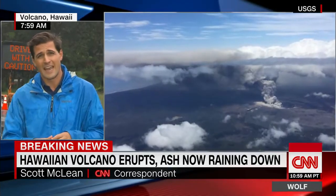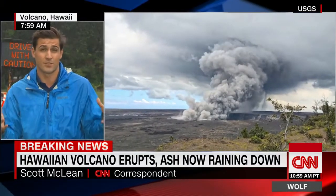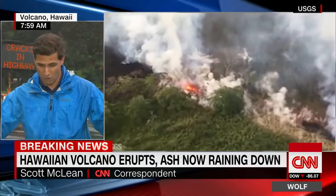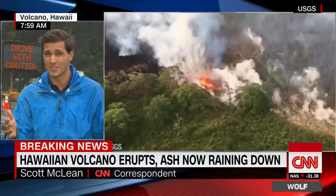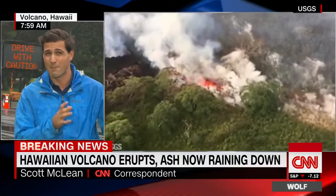If that happens, they are warning of ballistic projectiles — flying rocks. There were pictures put out yesterday of rocks that were some two feet wide covered in a quarter inch of ash. Obviously a rock that big can do a heck of a lot of damage. And they're warning that future explosions could be even bigger than that.